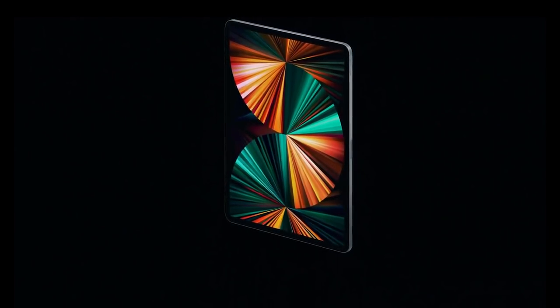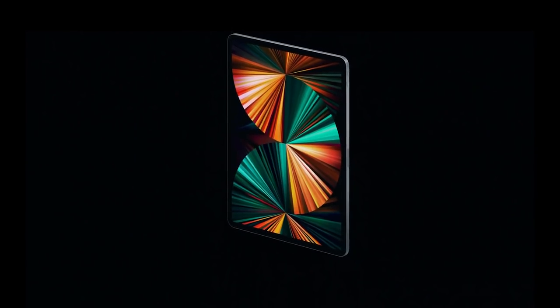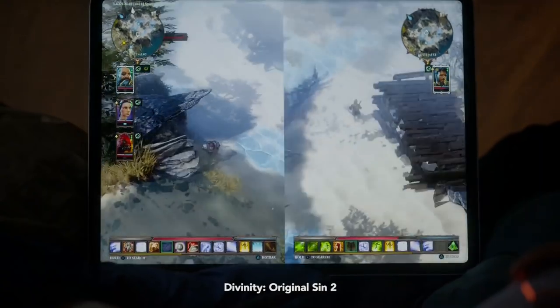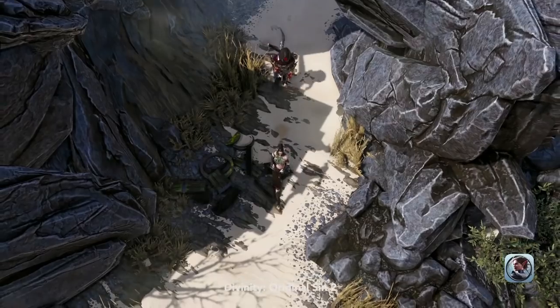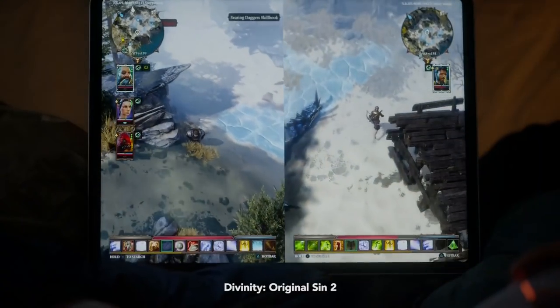Apple M1 will also allow more big AAA games to come to iPad Pro. Divinity Original Sin 2 is finally coming, providing the whole experience without compromise — 60 FPS and local co-op.